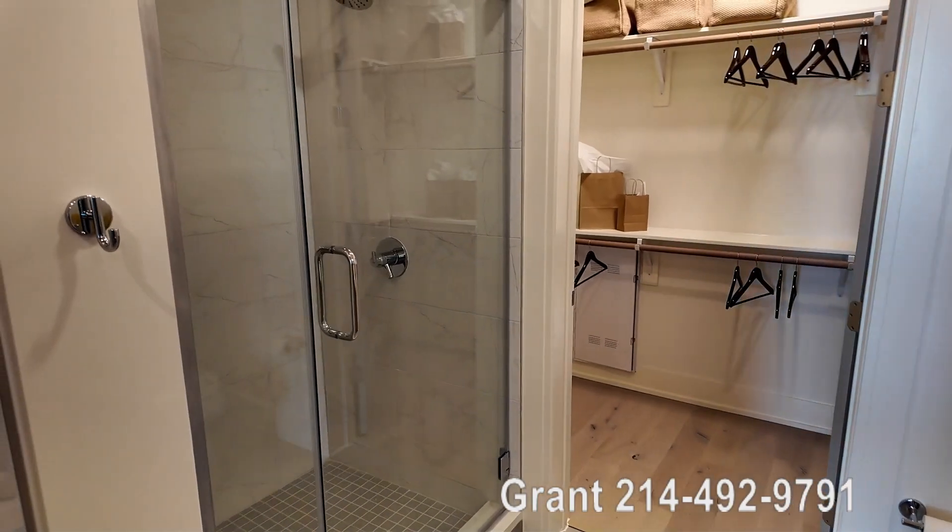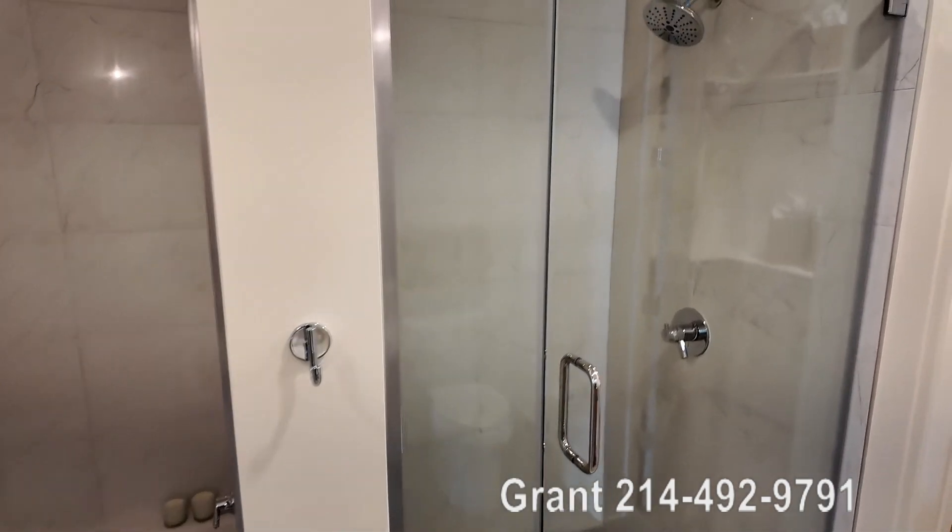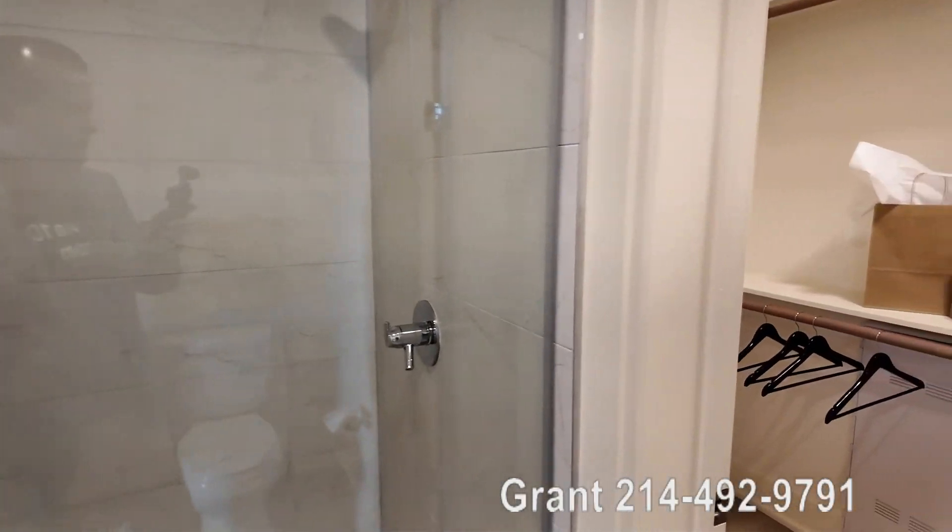And you have both a tub — a very nice, wide tub — and then you've got a nice walk-in shower that's here too. This is so pretty.